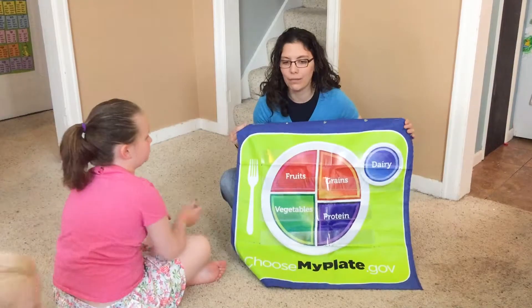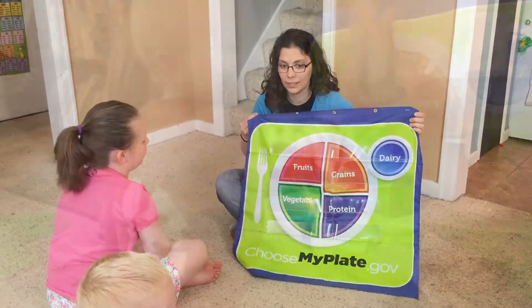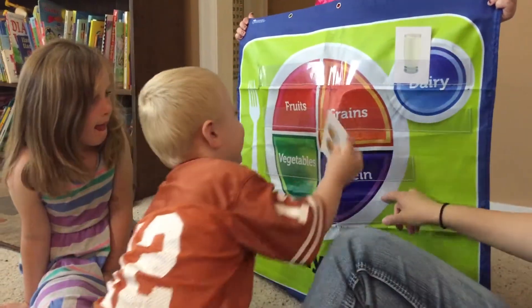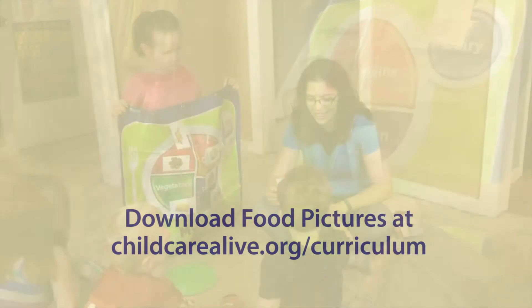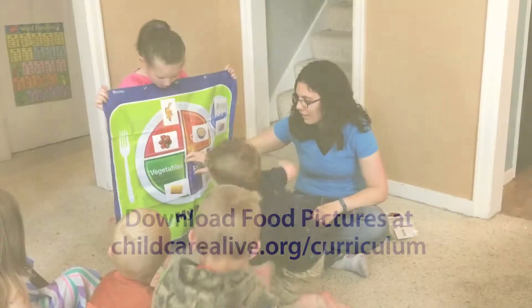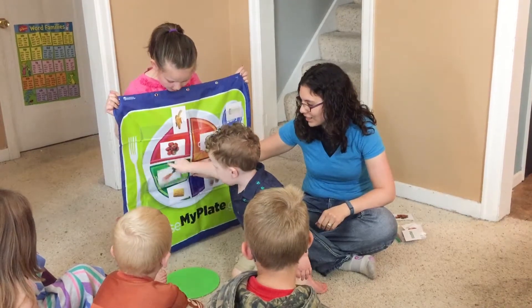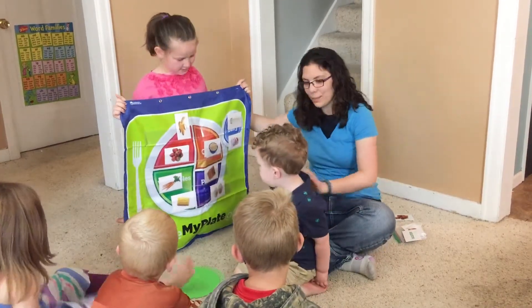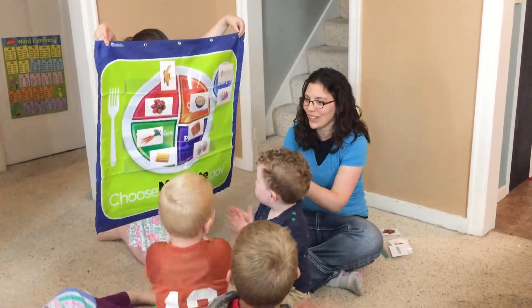I thought it'd be fun if we put some food on this plate. What do you guys think? Get it right in that protein — it's purple, right there. Awesome, Emmett. Can you put this in our vegetables? Hold it up. Everybody see? Everybody give yourself a round of applause. Look how great our plate looks!